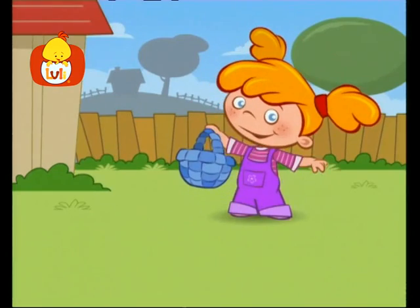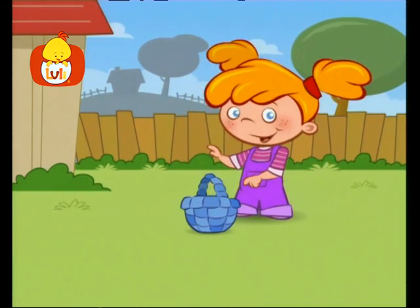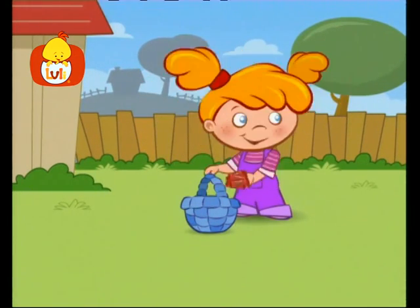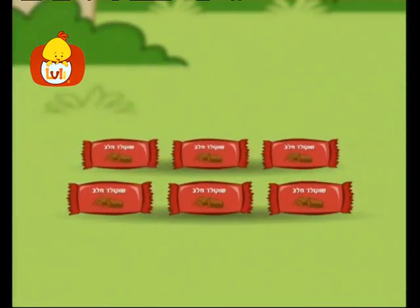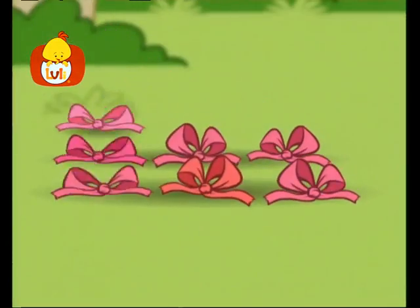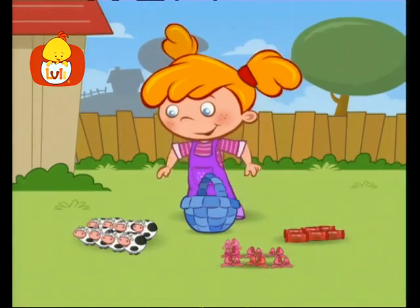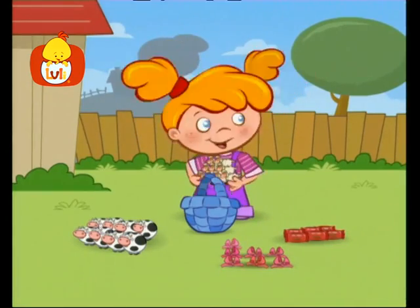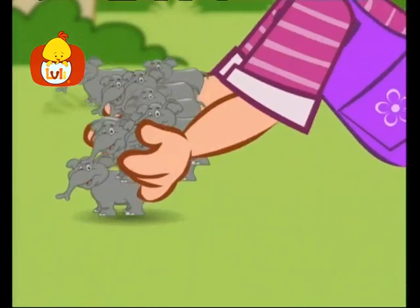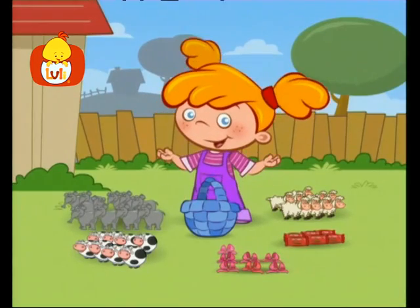Tilly owns a pretty basket. All her things are placed inside it. How exciting. Let's display what you put in it today. Tilly has shown us today: six chocolates in a paper wrap, seven ribbons from pink cloth, eight chubby cows, nine wooly sheep, and ten elephants on display. Hooray!